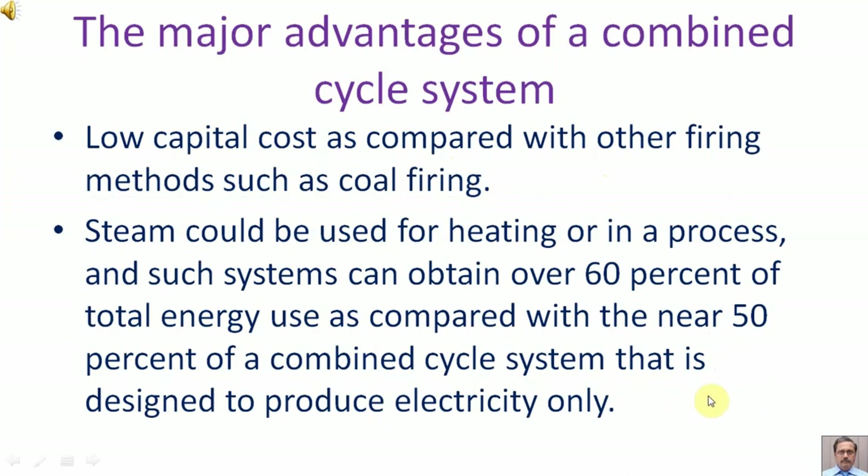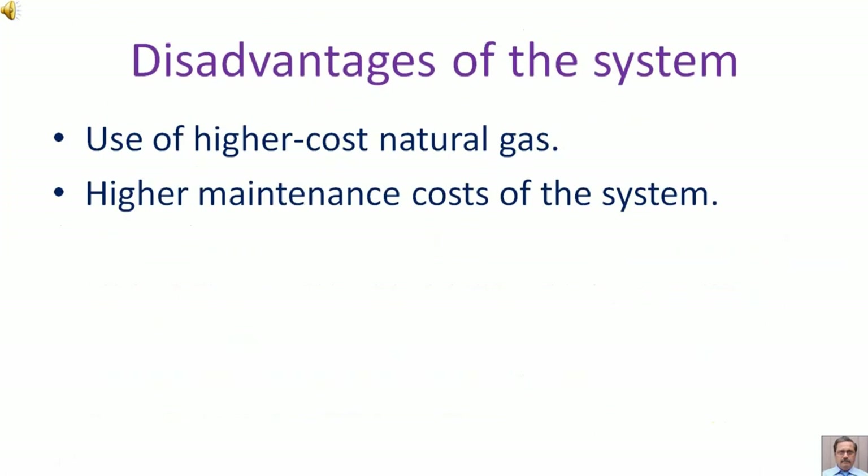Steam could be used for heating or process purposes, and such systems can obtain over 60 percent of total energy use, as compared with the near 50 percent of a combined cycle system that is designed to produce electricity only. Disadvantages of the system include the use of higher cost natural gas and higher maintenance costs.